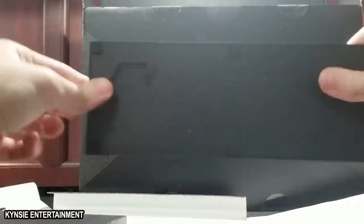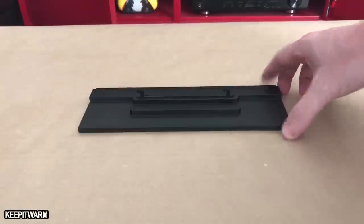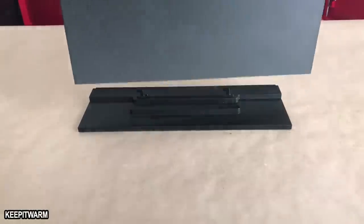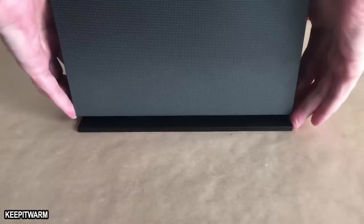One last thing worth mentioning: the vertical stands for the previous versions of the Xbox One won't work with the One X, and vice versa, so make sure that the stand you get is designed specifically for the One X.